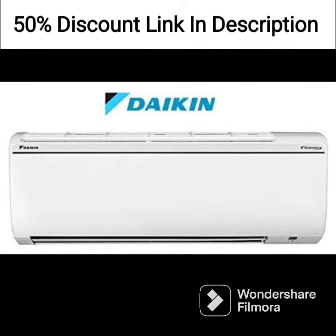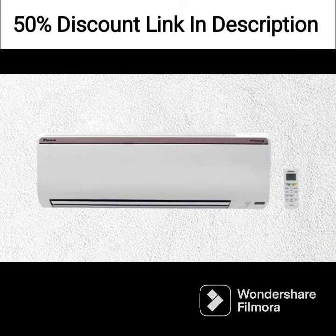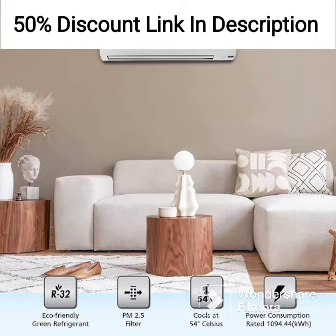This air conditioner comes with a dust filter, which helps to remove dust particles from the air, ensuring that the air you breathe is clean and fresh. The filter can be easily removed and washed, making it easy to maintain.